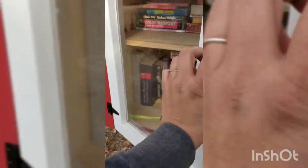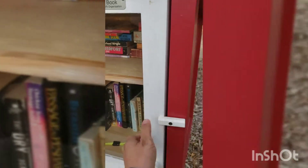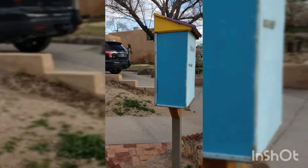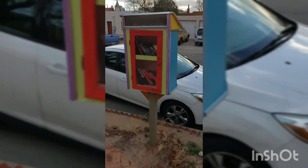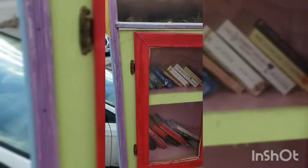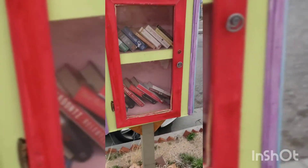Here we are at another little free library — one of the few I've seen that's actually not facing the street. It's got a little nest in the top part with little fake birds, all the colors, and Scrabble pieces on the back. Let's see what we've got in here.